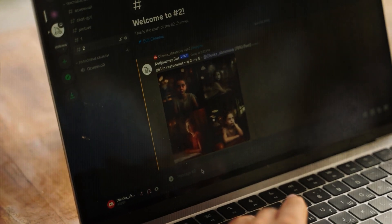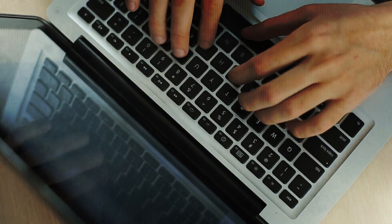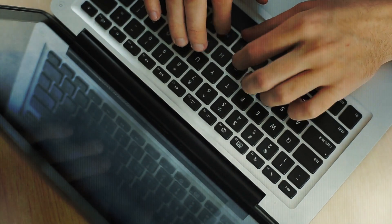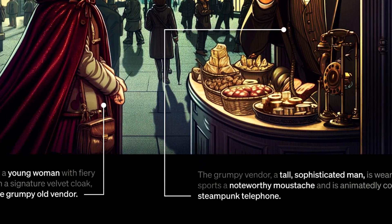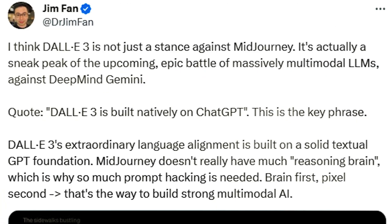A lot of other text-to-image systems often miss out on some words or descriptions, and users have to be really good at giving the right kind of instructions. But with DALL-E 3, we've made a big leap in being able to create images that match exactly what you describe in your text. In a post by Jim Phan, DALL-E 3 is not just a stance against Midjourney — it's actually a sneak peek of the upcoming epic battle of massively multimodal LLMs against DeepMind and Gemini. DALL-E 3 is built natively on ChatGPT — this is the key phrase. DALL-E 3's extraordinary language alignment is built on a solid textual GPT foundation. Midjourney doesn't really have much reasoning brain, which is why so much prompt hacking is needed. Brain first, pixel second — that's the way to build strong multimodal AI.